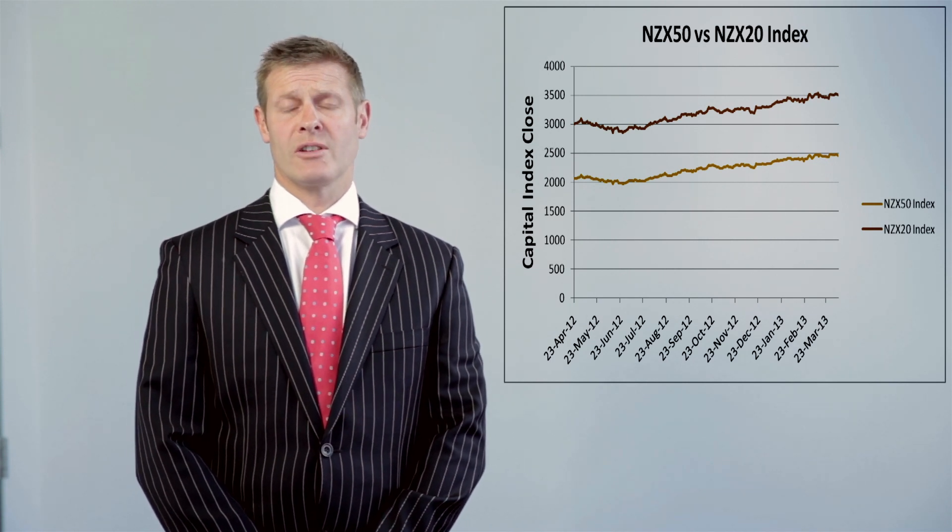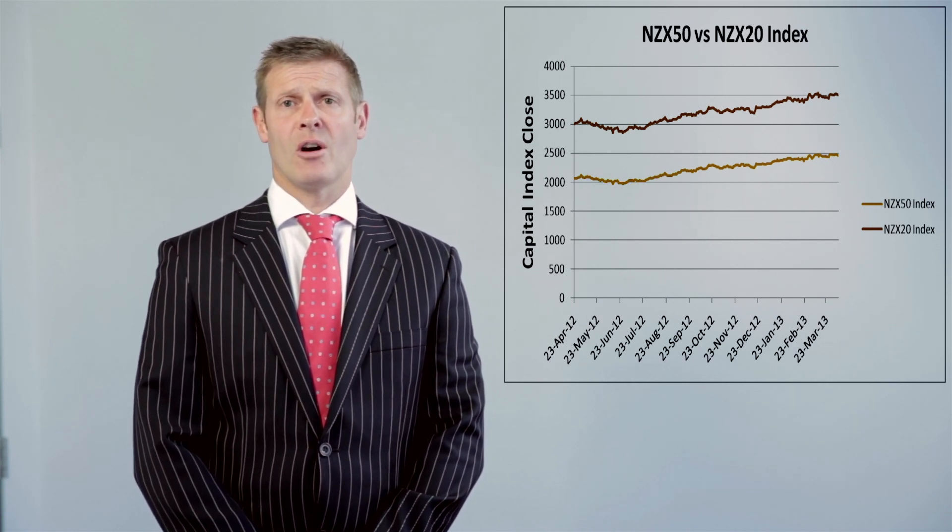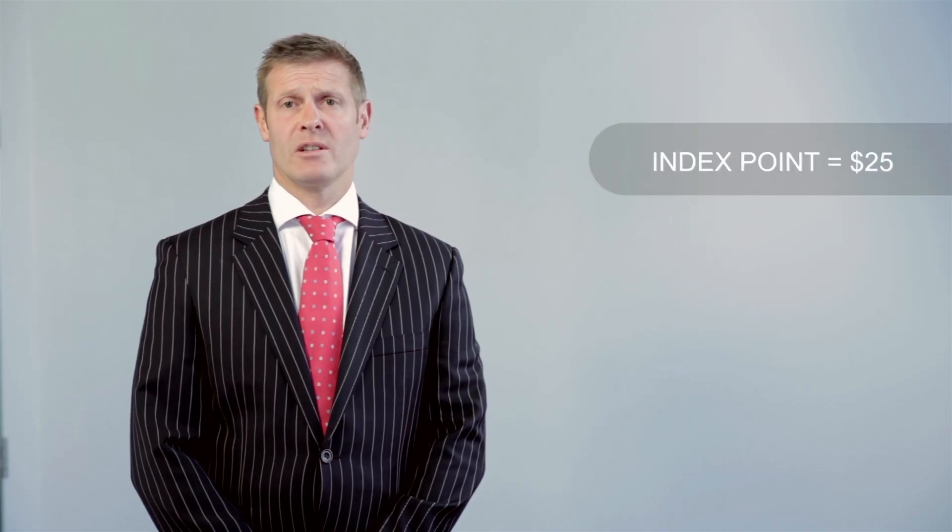In other words, it moves in the same direction around about 99% of the time. And like the NZX50, it is representative of the New Zealand economy, so it covers most of the sectors. Each index point is worth $25.